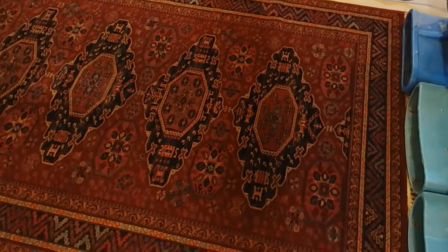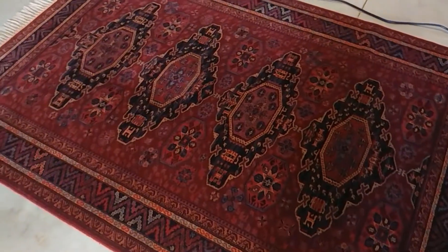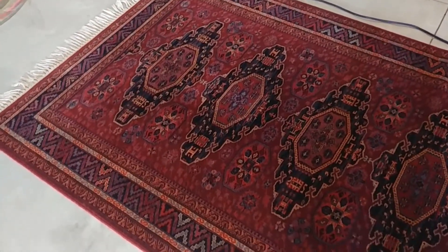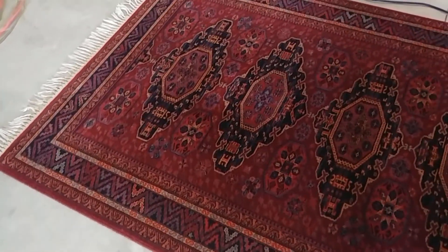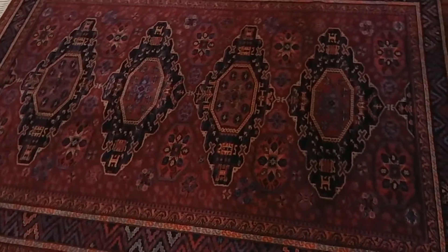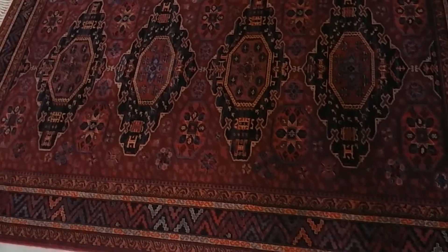Hello, everyone. Just wanted to share with you an area rug that we're cleaning here in our shop, and an example of why we always want to try and clean them in our shop. We did a color bleed test just to see if we get any dye transfer or anything on a towel. Everything tested fine, so we went ahead to the cleaning.